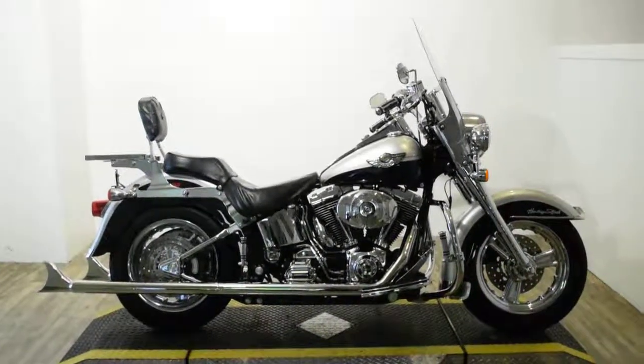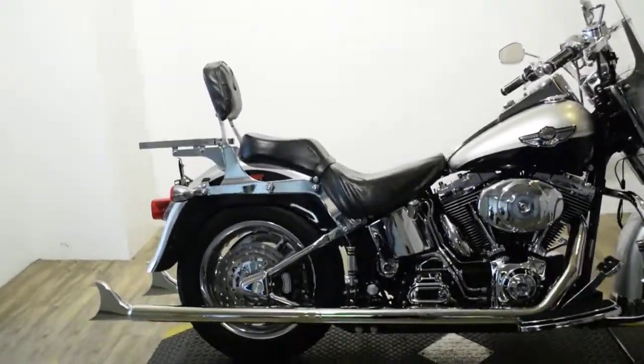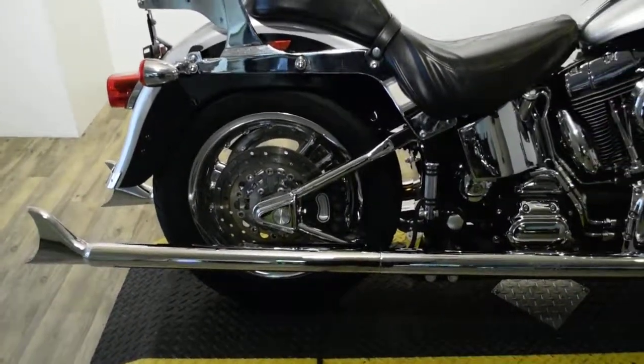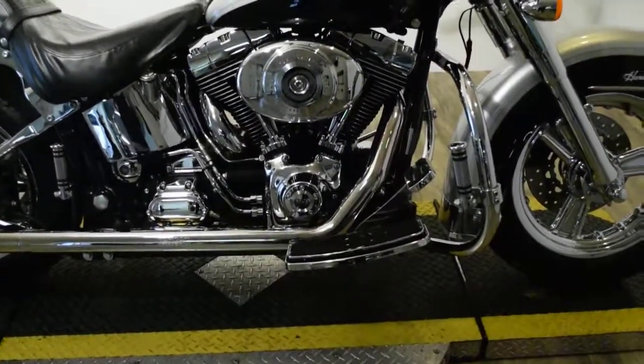Monster Power Sports is offering this 2003 Harley Davidson 100th Anniversary Fat Boy. To see more photos of this bike, to get pricing information, to fill out a credit app, and to see what your trade is worth, visit MonsterPowerSport.com.